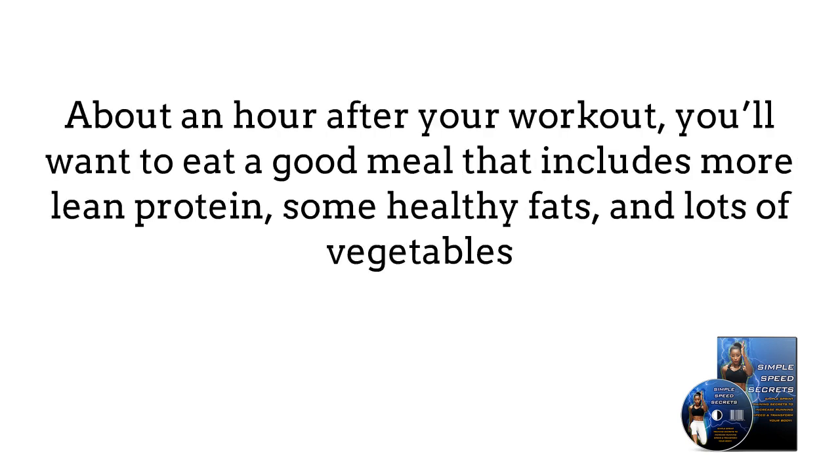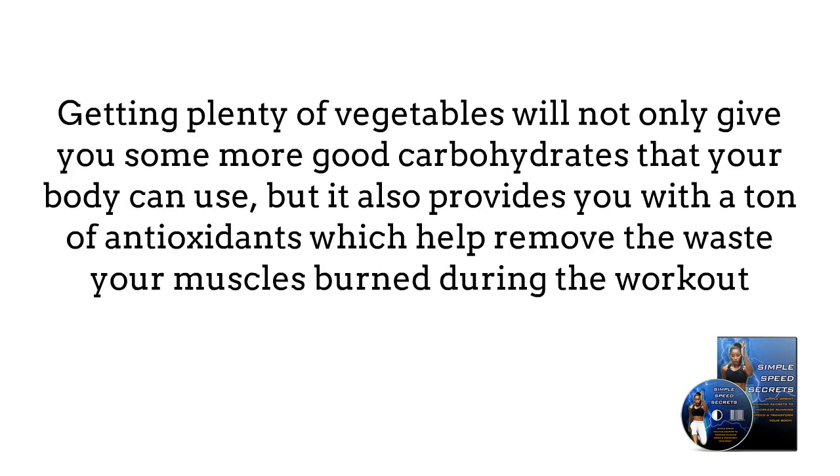About an hour after your workout, you'll want to eat a good meal that includes more lean protein, some healthy fats, and lots of vegetables. Getting plenty of vegetables will not only give you some more good carbohydrates that your body can use, but it will also provide you with a ton of antioxidants, which help remove the waste your muscles burn during the workout.